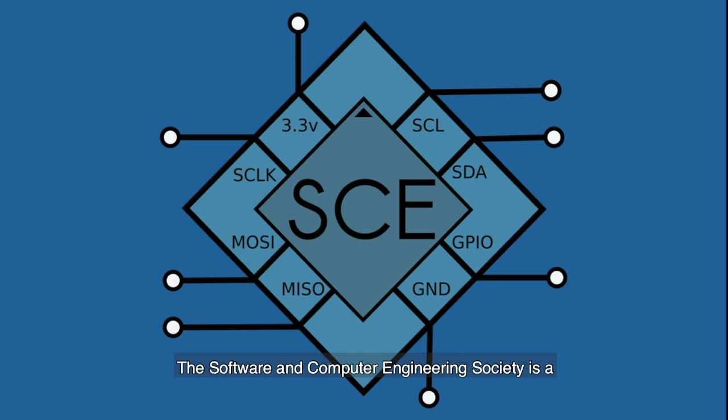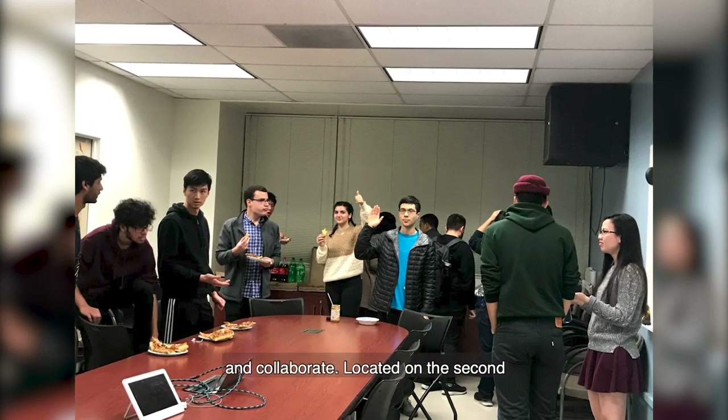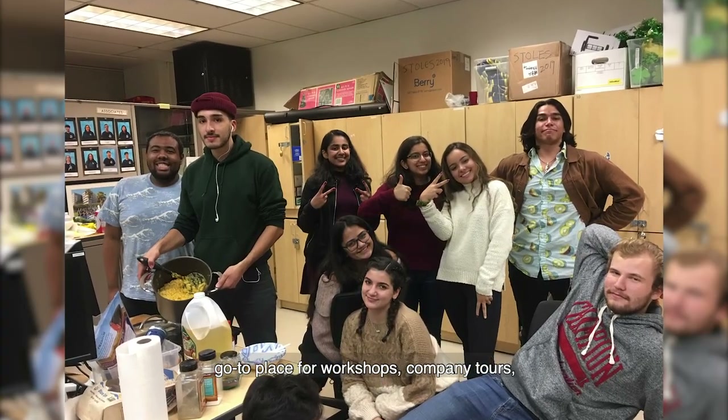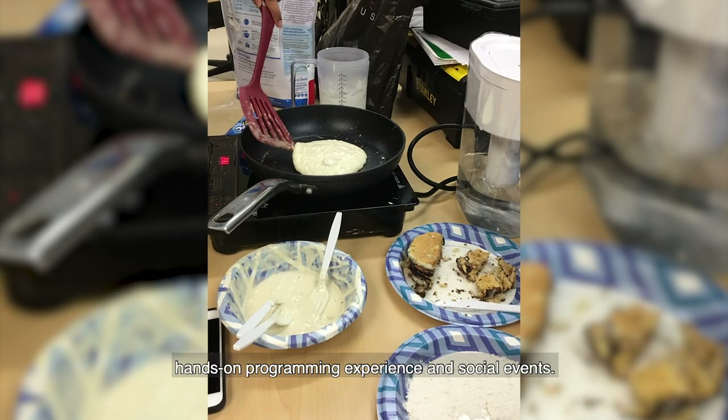The Software and Computer Engineering Society is a place for students interested in the fields of computer and software engineering to congregate and collaborate. Located on the second floor of the engineering building, we are the go-to place for workshops, company tours, hands-on programming experience, and social events.